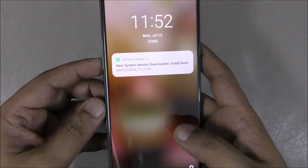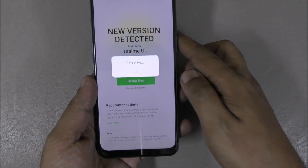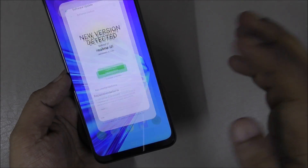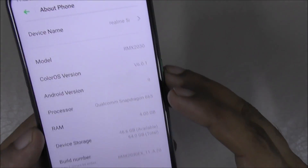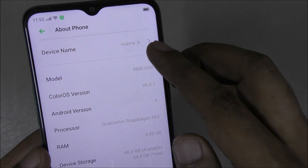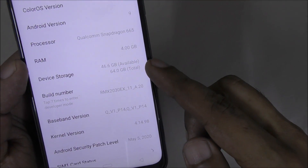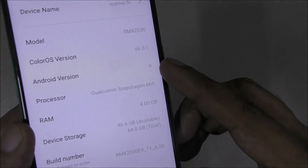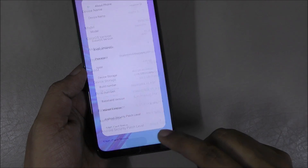Hi everyone, this is the Realme 5i. I want to show you the device — here you can see the Realme 5i with 4GB RAM, 64GB storage, and Android 9. Today I got an update, so here is the update.